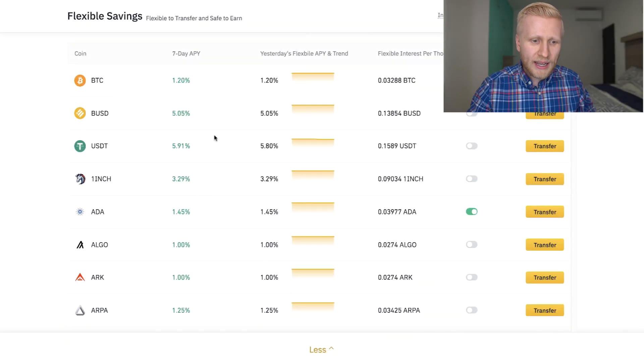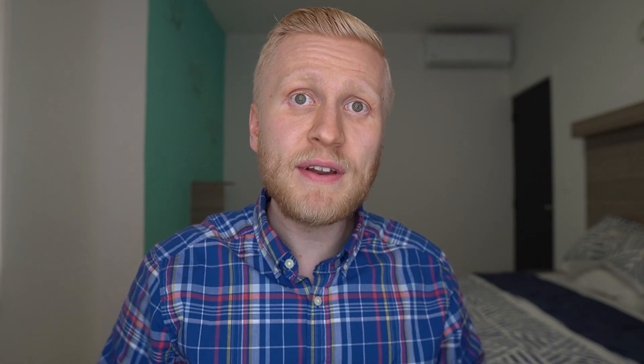Usually, first of all, local bank accounts are not so reliable like Binance. Binance is the biggest cryptocurrency platform in the universe. So it's a huge financial institution, ultra reliable, compared to many local banks that are going bankrupt. Second, you will get a much higher interest. The average interest rate in banks is at the moment 0.04% — that's almost nothing.